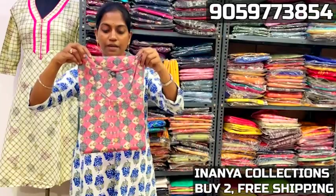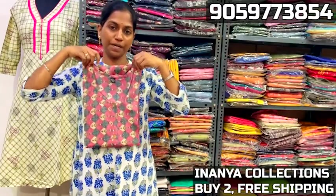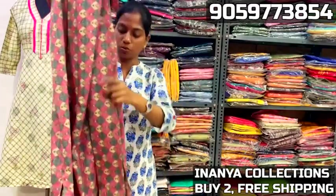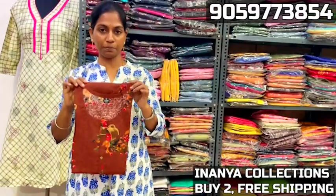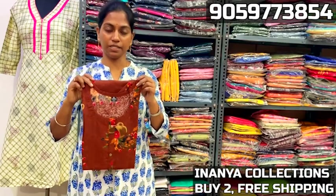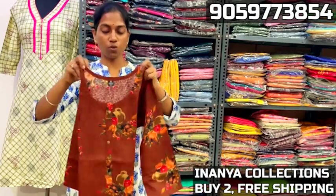Next is dull finish, same print, grey and cream print, 3/4 sleeves, straight cut. $3.50 plus shipping for single piece. For two or above orders, shipping is free. You can do wholesale contact. Dark colour flower print, this is a colourful print.